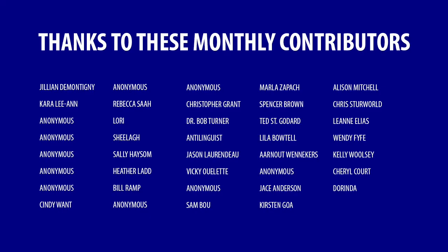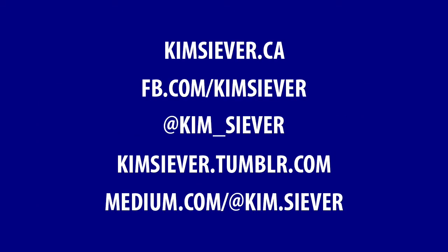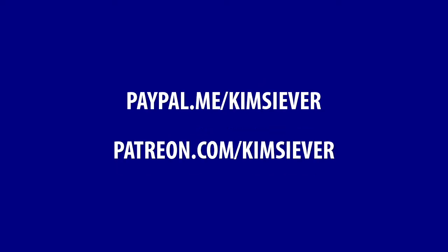Thanks for watching. Thanks to all these subscribers and Patreon patrons who make this video possible. Please visit my website at kimsiever.ca. You can also find me on Facebook, Twitter, Tumblr, and Medium. If you appreciate the videos I share on YouTube, the posts I write on my blog, and the content I share on my other social media accounts, please consider making a monthly donation through PayPal or Patreon. If you agree with the points I raise in my video, please give me a thumbs up and let me know in the comments below why. Please share my video, subscribe to my channel, and I look forward to talking to you again soon. Solidarity.